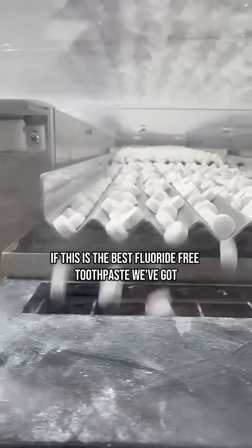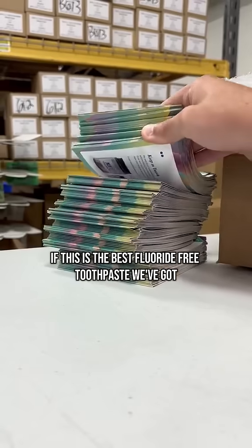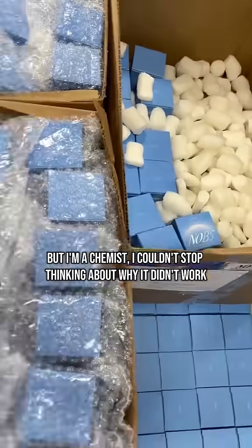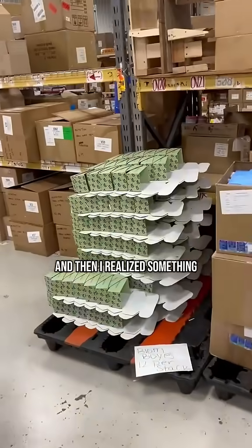I kept thinking: if this is the best fluoride-free toothpaste we've got, well, we're screwed. But I'm a chemist. I couldn't stop thinking about why it didn't work. And then I realized something.